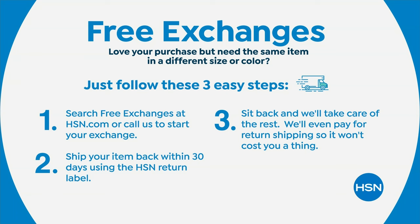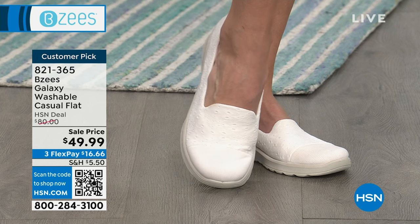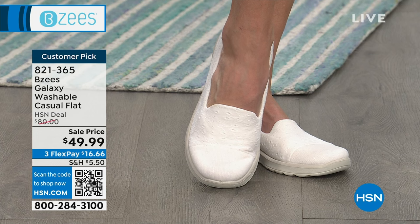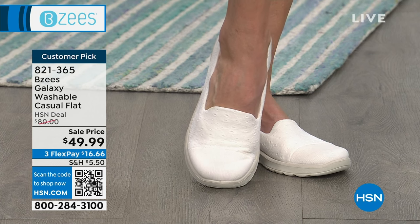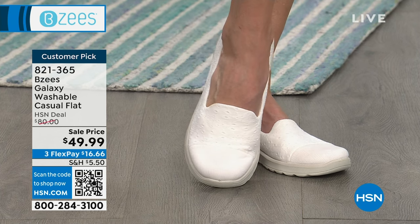All exchanges are free here at HSN. You have 30 days — not 15 minutes, 30 days. You get it, you have 30 days to try it on, wear it with all the outfits, throw it in the washing machine a few times. Maybe you're skeptical — it's a shoe — wear it, get it dirty, wash it. If you're not happy with the results, you can exchange or return it. You have 30 days to return it.